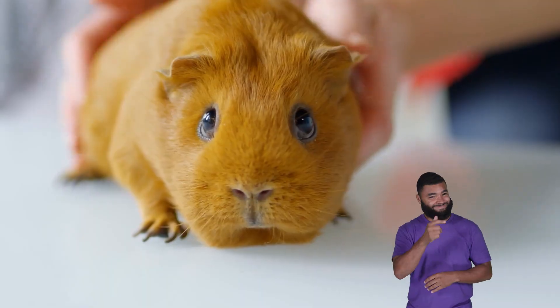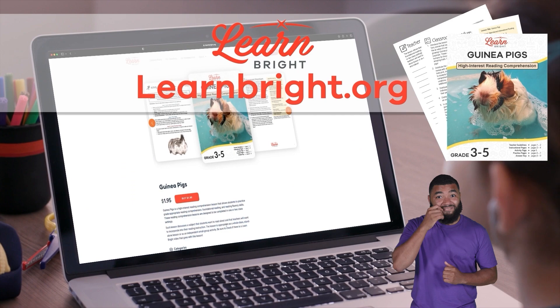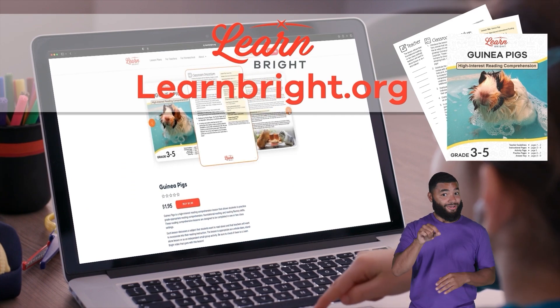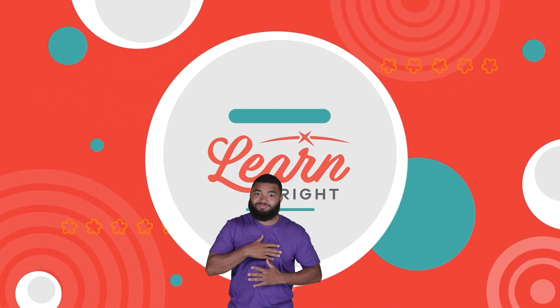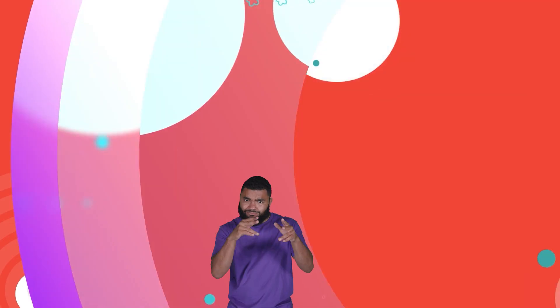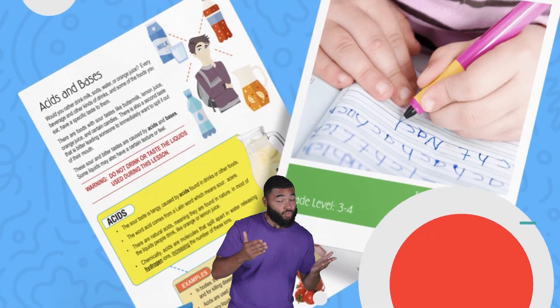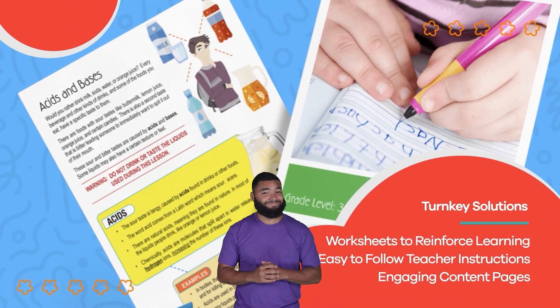Excellent job, guinea pig geniuses. If you are interested in learning cool facts about other creatures, make sure to check out learnbright.org for even more lesson plans. Hope you had fun learning with us. Visit us at learnbright.org for thousands of free resources and turnkey solutions for teachers and homeschoolers.